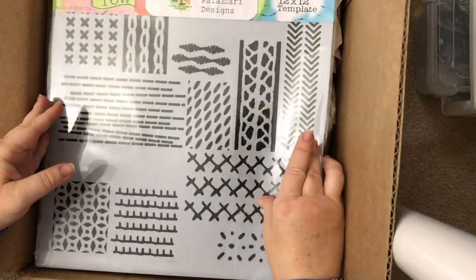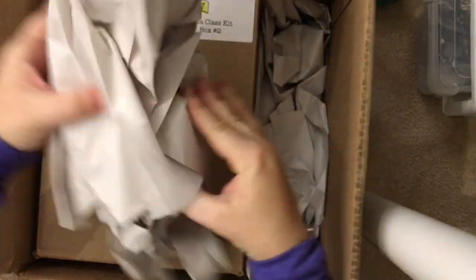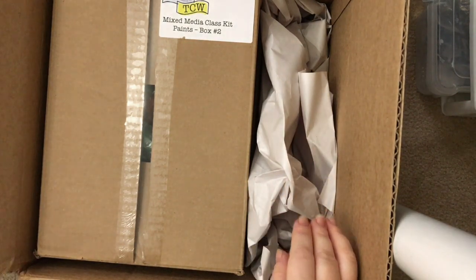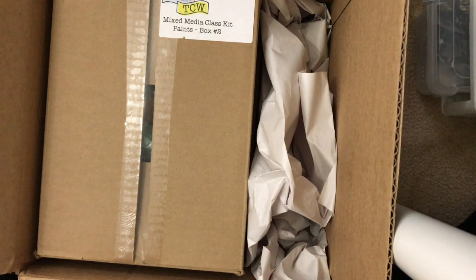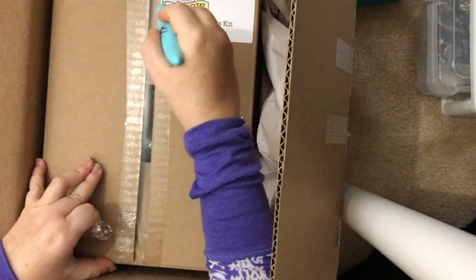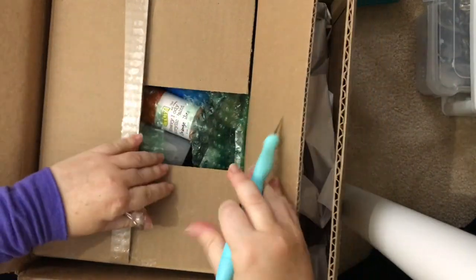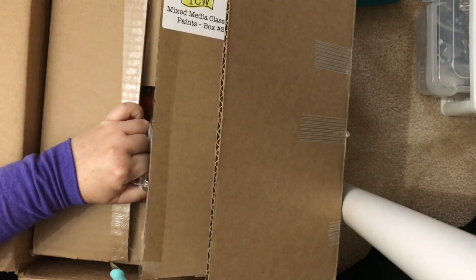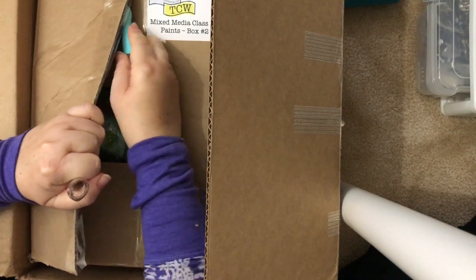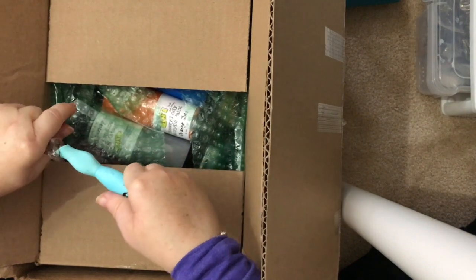This one is Rebecca Mayer's — she does really beautiful mandalas. And this is Rhonda Palazzari — I hope I'm reading their names right. They also have a lot of paints and mixed-media things. I got a chance to use some really neat mixed-media products during Creativation when I was demoing at the booth.